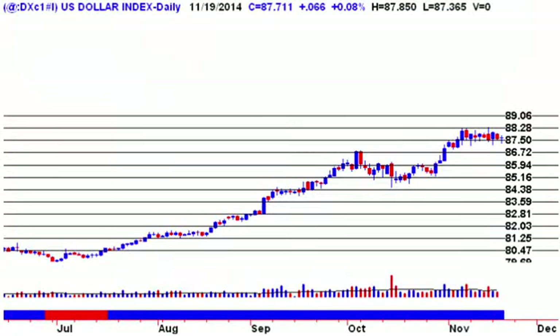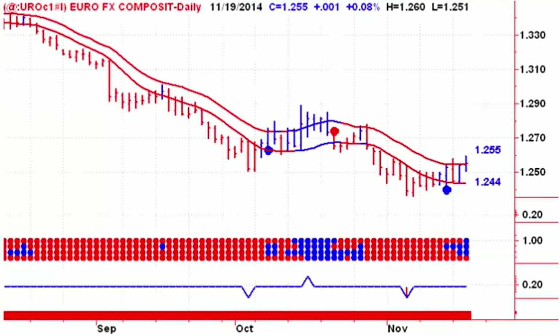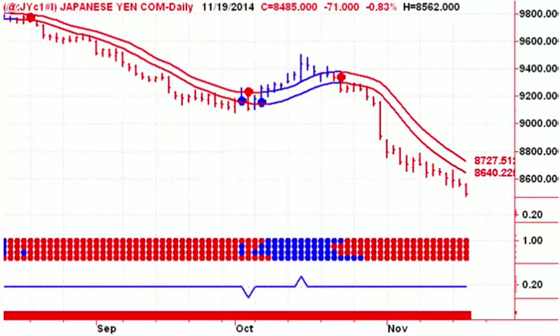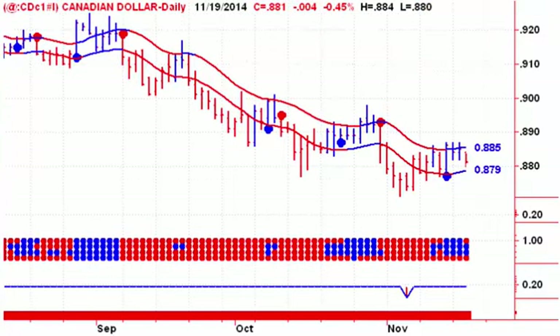Next up, looking at currencies — we talked about the US dollar trading in a tight range for the last couple of weeks, so it has stopped trending. The euro has stopped trending to the downside as well and traded through the upper channel line yesterday. We're looking for a close above 125.50, which is right on the upper channel line for the euro. There's the British pound with a little buying, the Japanese yen continuing to move lower, and the Canadian dollar trading in the channel on Wednesday.